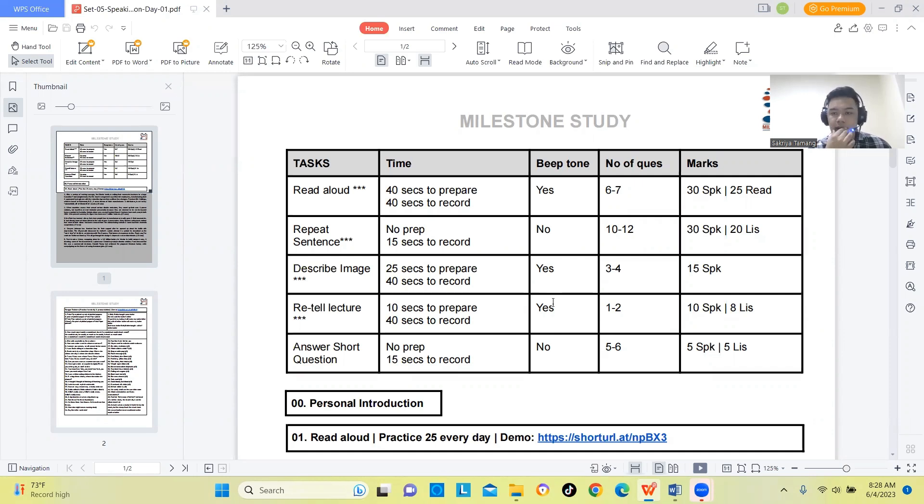If you are ready to score well in Read Aloud, you will have a chance to score better in overall PTE. First, I am going to discuss some basic information about Read Aloud.